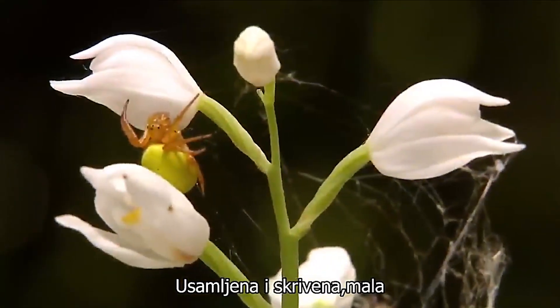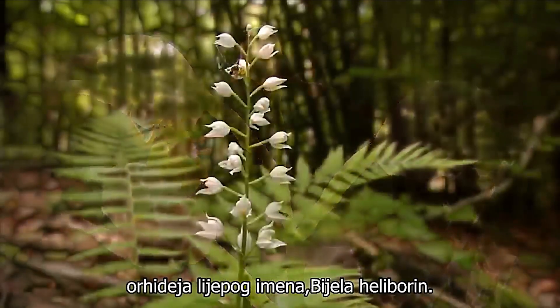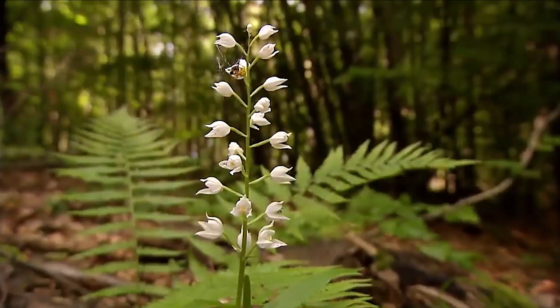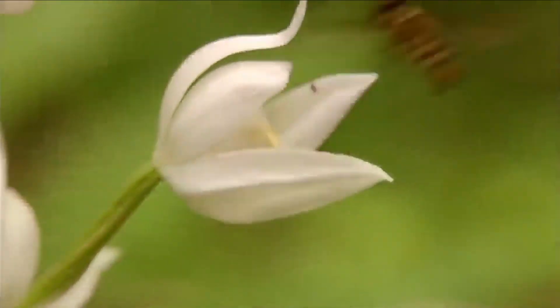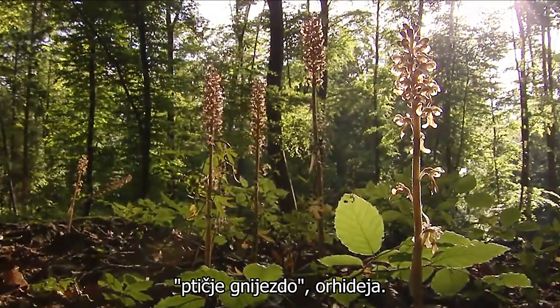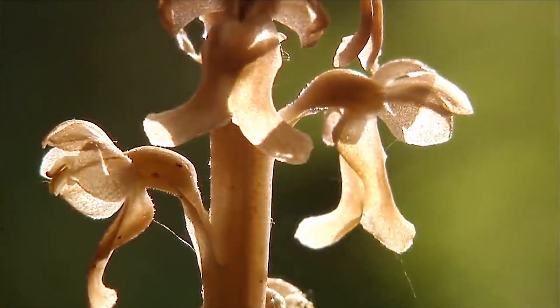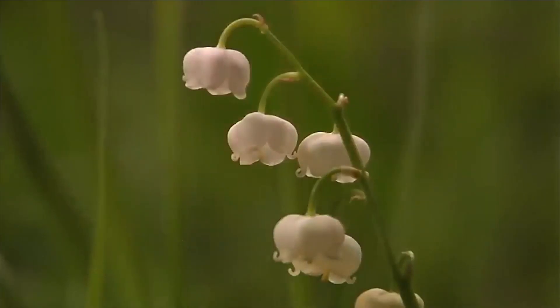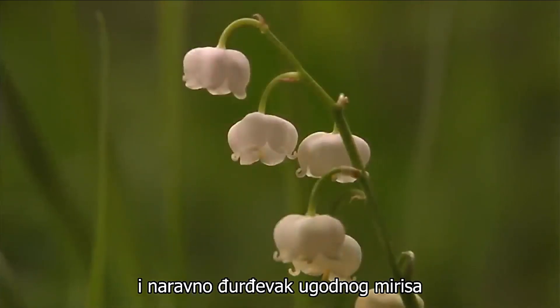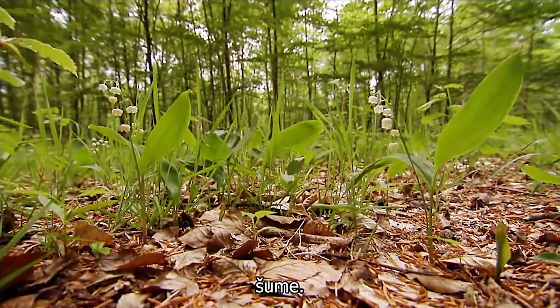Lonely and hidden, the little orchid with the pretty name White Hellebrine. Inconspicuous but also an orchid, the bird's nest orchid. And of course, the pleasant smelling lily of the valley, typical for broad-leaved forests.